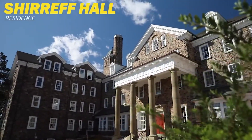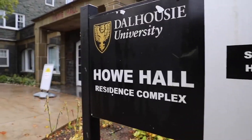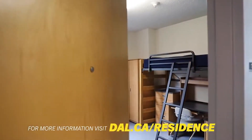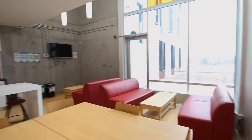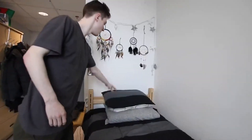Dalhousie's Halifax campuses offer residence communities in eight different buildings, with 79% of rooms in Halifax being single rooms. In all buildings you'll find great social and study spaces, support from residence assistants and residence life managers, kitchenettes, and laundry facilities — everything you need to make it your home away from home.